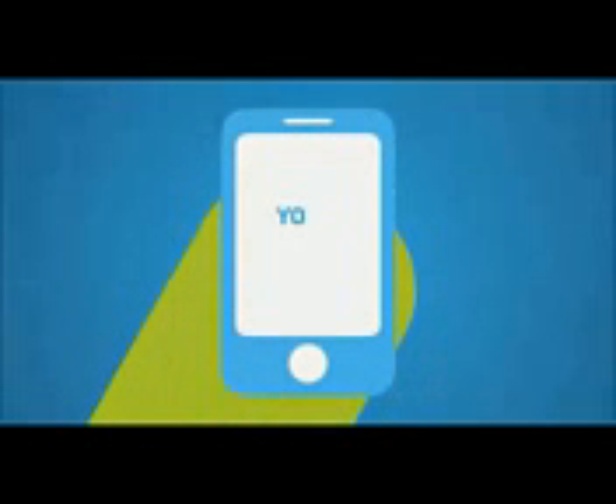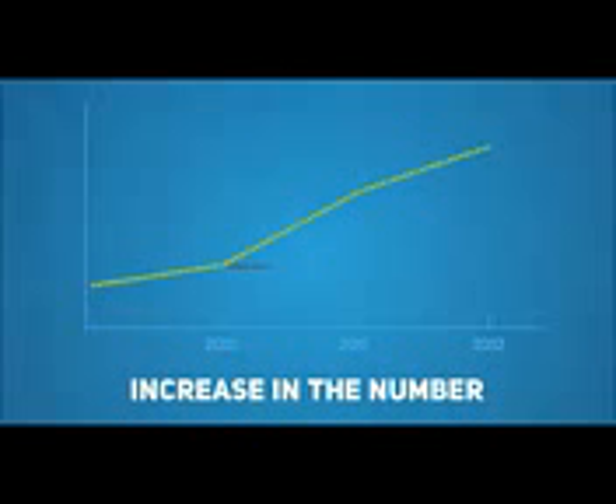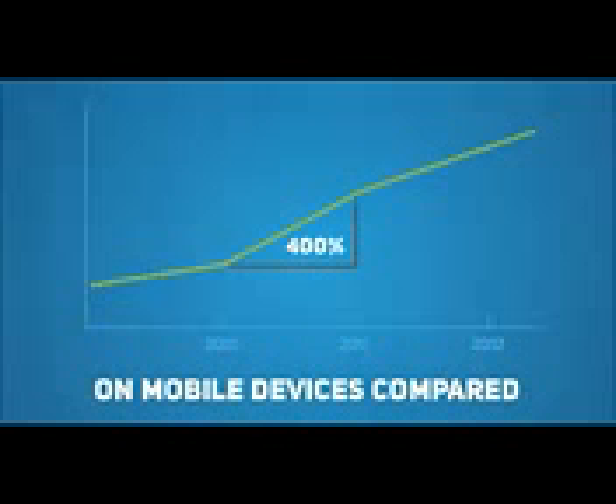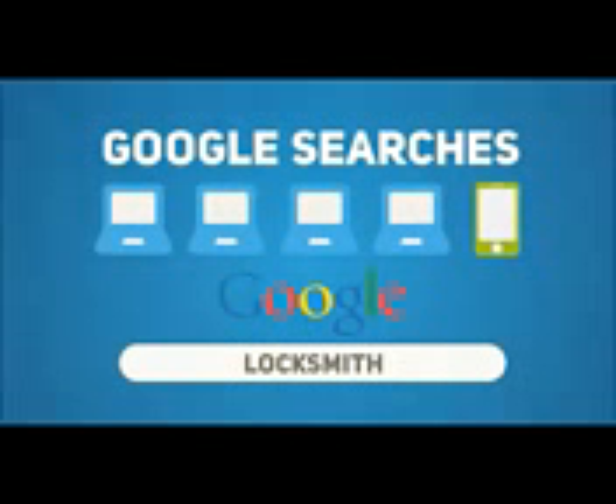When a potential customer visits your website on their smartphone, what do they see? At the recent Google Think Mobile presentation, Google reported a 400% increase in the number of searches being carried out on mobile devices compared to this same time last year. This means that 1 in 5 Google searches is now being carried out on a mobile device or smartphone.